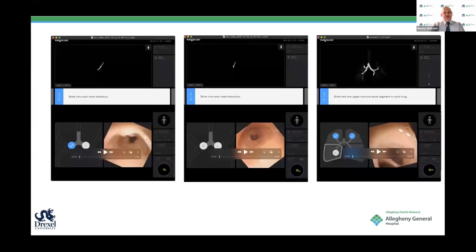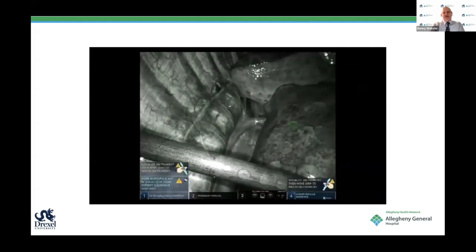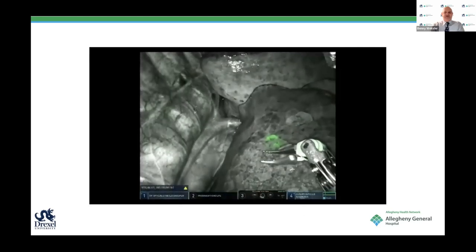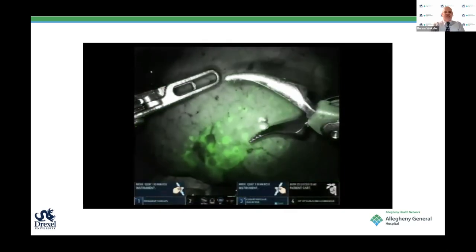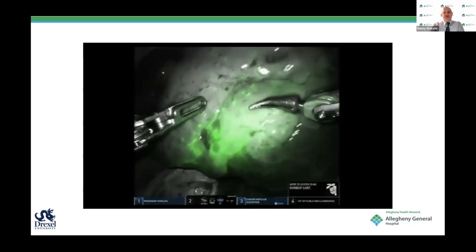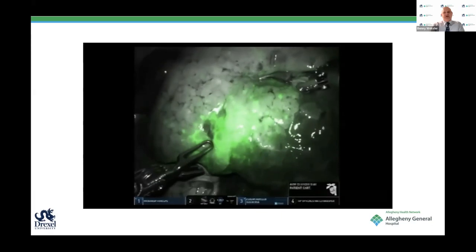This procedure now takes us between 9 and 12 minutes to perform, and that's all it adds to the case—so it is relatively fast after you get it. This is the result you get, and this is what I call an ideal marking: one small, discrete area of contrast that you can see and easily resect. This next case is not as nice but still localized, a little more diffuse than the other one, but we did a wedge and the nodule was there.